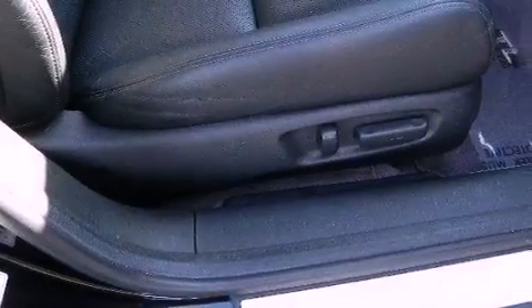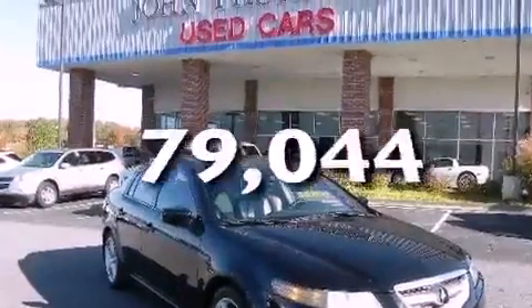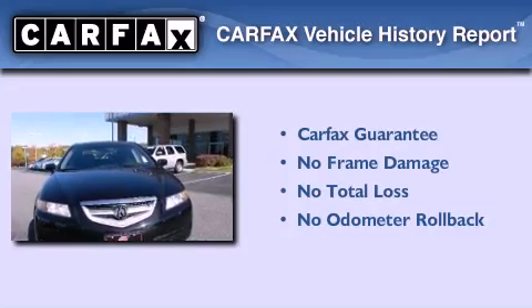An illuminated driver's side vanity mirror, rear impact crumple zones, heated side view mirrors, and this vehicle has fewer than 80,000 miles on the odometer. Not to mention that this Acura qualifies for the Carfax buyback guarantee.